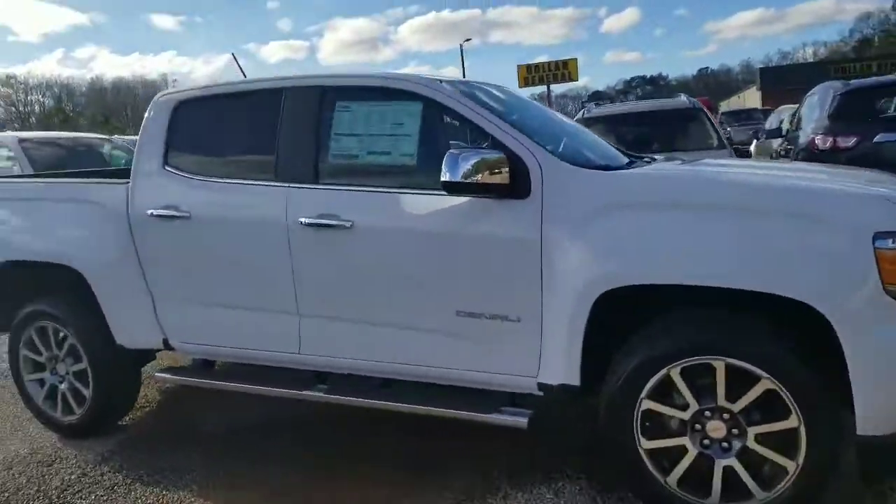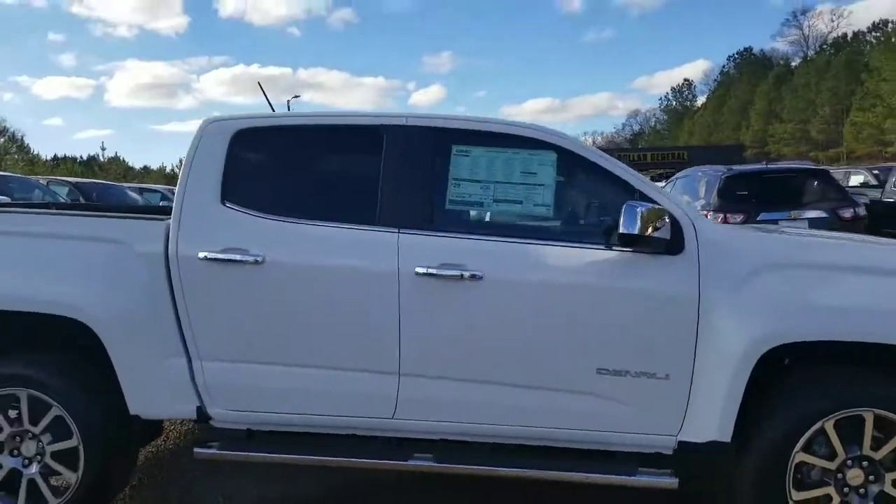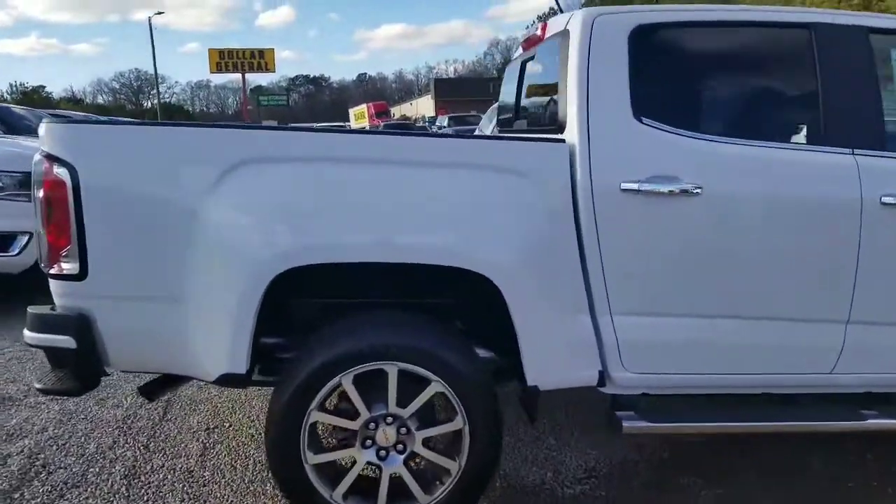Hey, it's Brett over here at Jimmy Britt Chevrolet. Here is the GMC Canyon Denali four-door crew cab that you have taken a look at. Really nice choice here.